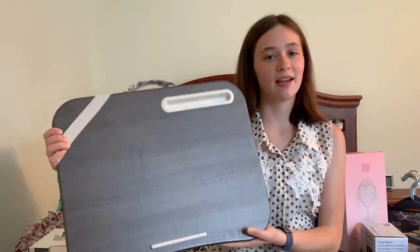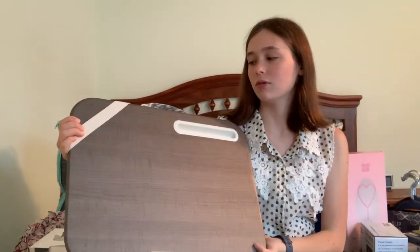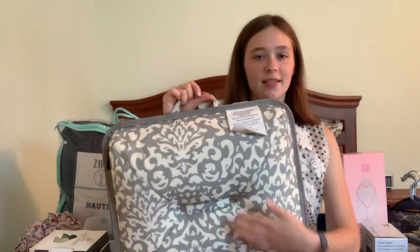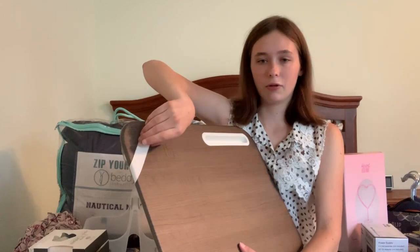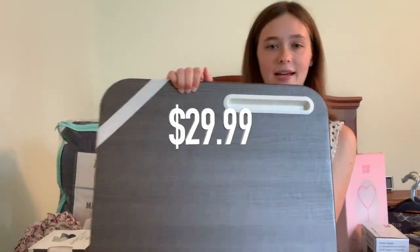One more thing from my parents from Christmas — they got me this portable lap desk. The back cushion is super plush so that when I'm working, I can just put my laptop on it and stay in bed if I want. There's also a slot for your phone, and there's this little grippy thing, which will be nice to have.